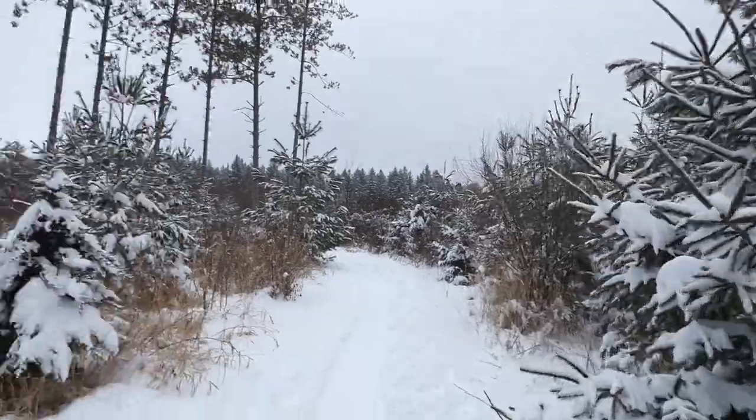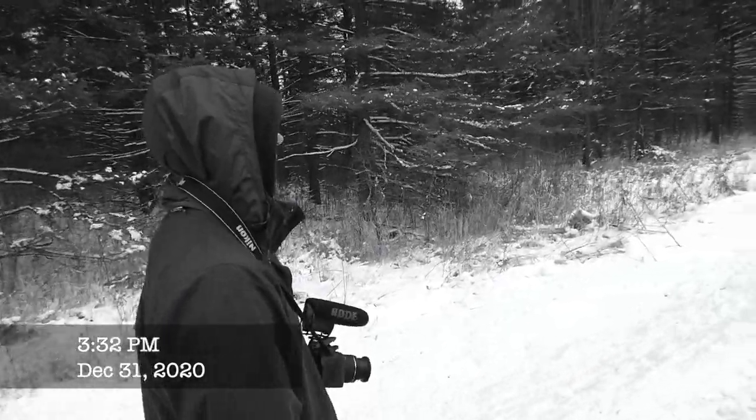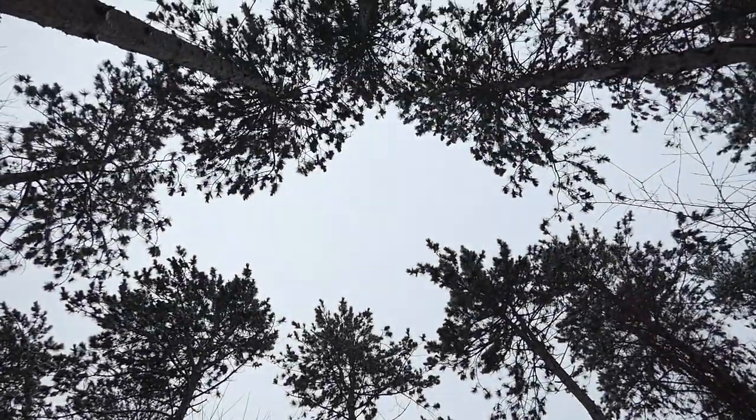A week earlier, we hiked the trails hoping to find the crossbills with no luck. Determined not to strike out again, we scanned the treetops and listened carefully for signs of these birds.